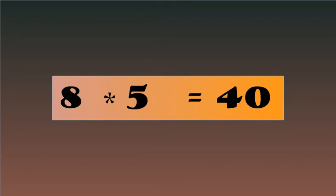8-6's are 48, 8-7's are 56, 8-8's are 64, 8-9's are 72, 8-10's are 80.